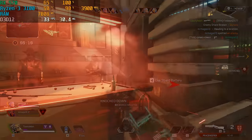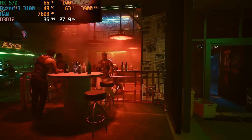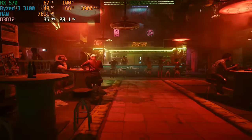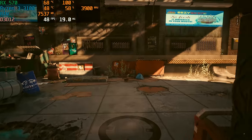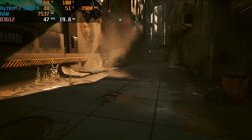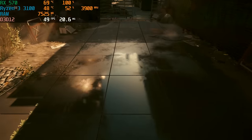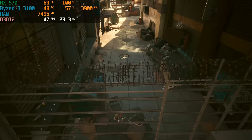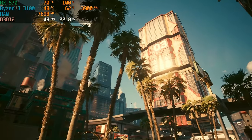Next up is a new addition to the benchmark rotation: Cyberpunk. On medium settings using the built-in benchmark, we averaged 41 FPS. Cyberpunk is a really demanding AAA title, pushing the RX 570 to its limits. The 8 gigs of memory isn't helping either — we're hitting close to 100% memory usage in pretty much every game we test.